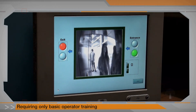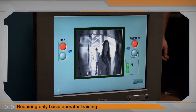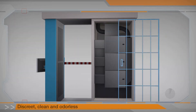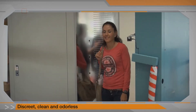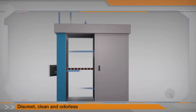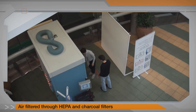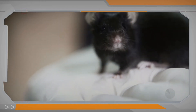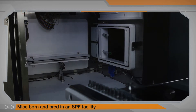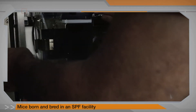BioExplorers system operators require only inexpensive basic training with no need for image analysis skills. The biosensors remain hidden from view at all times and do not come in any contact with screened individuals. The air flowing through the biosensors cartridge is filtered through charcoal and HEPA filters before being directed away. BioExplorers mice are born, bred, and kept in clean lab equivalent conditions that exceed NIH requirements.